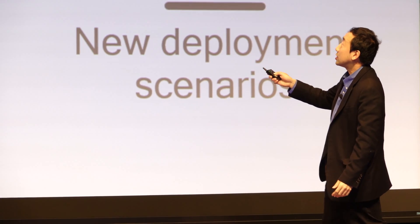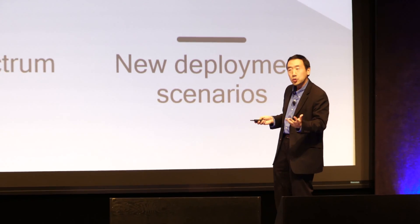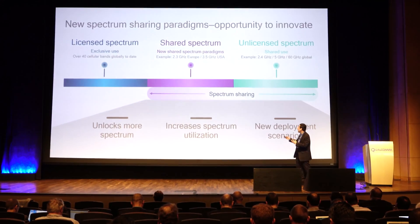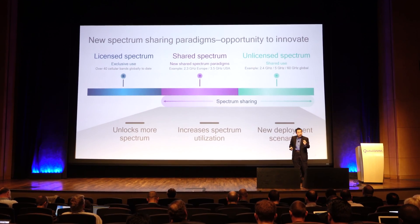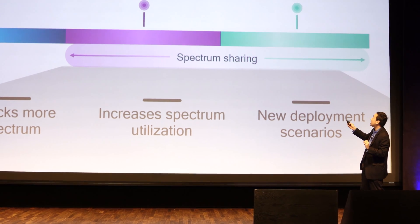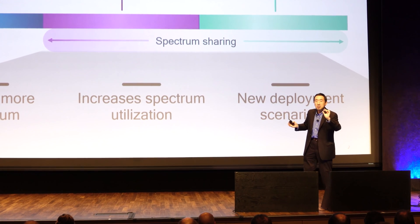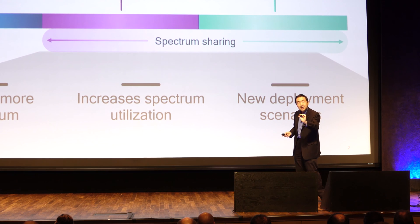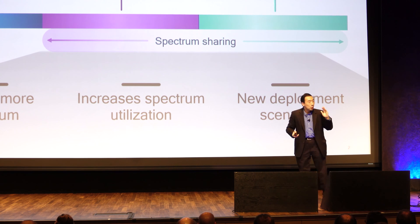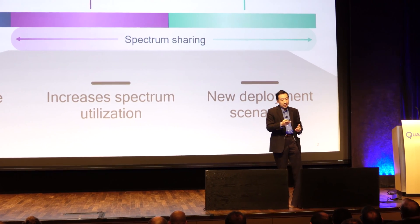That brings us to other kinds of spectrum. Unlicensed spectrum has been around for a while, being used by Wi-Fi and Bluetooth and many other technologies. Our goal is to see how we can bring the quality, QoS, and reliability of wireless into the unlicensed spectrum to make the user experience better and spectrum usage more efficient. The second type is shared spectrum, which is different from unlicensed or licensed in that it is relatively clean, but there are pockets of legacy deployments with high priority — such as satellite services or radars — that must be protected. Once they are protected, other services can go in, and our goal is to make these bands available to consumers early so that everybody benefits.